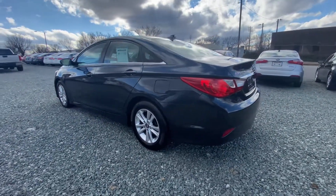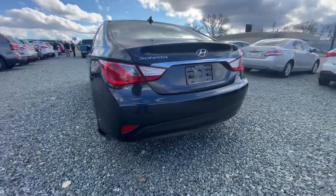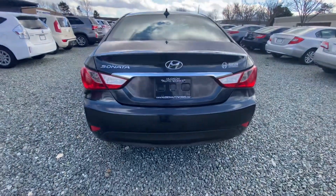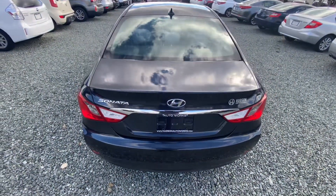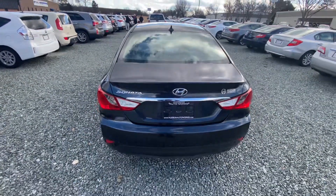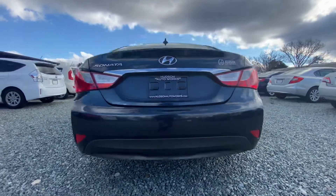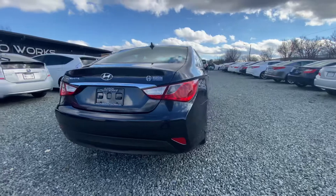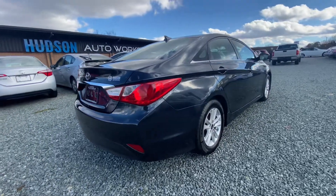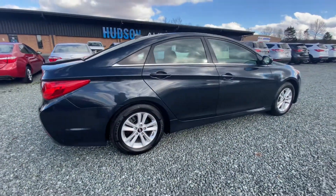There is no accident reported on this vehicle at all. This car is in perfect condition, body-wise. It's not missing any parts.